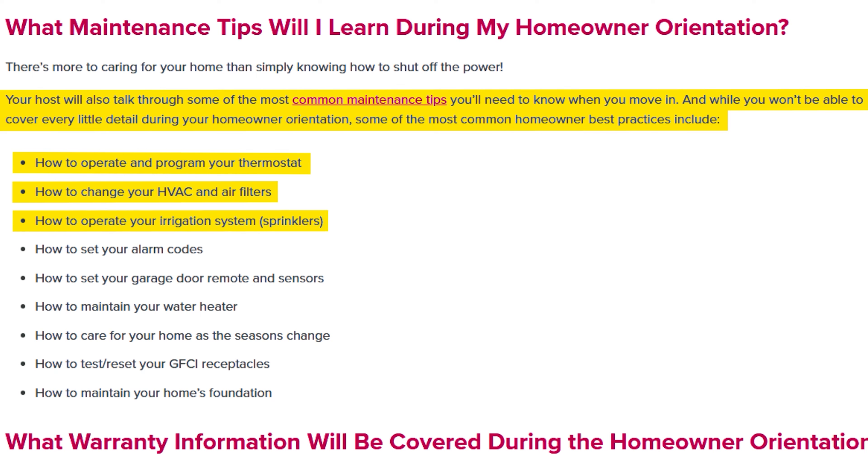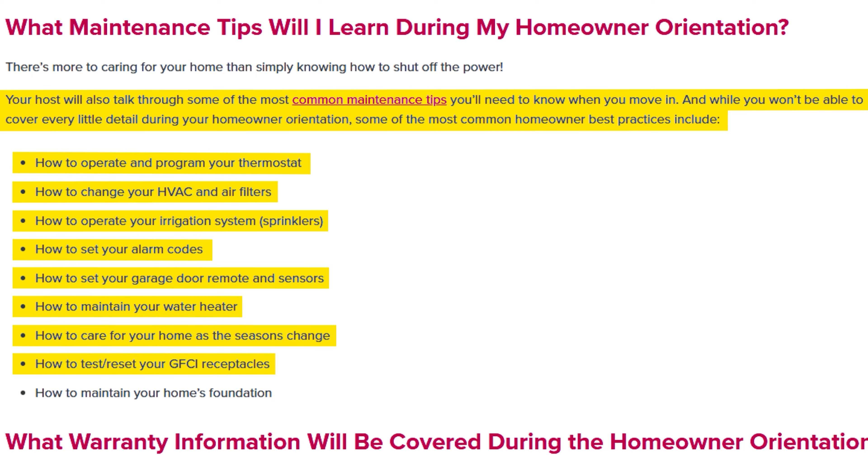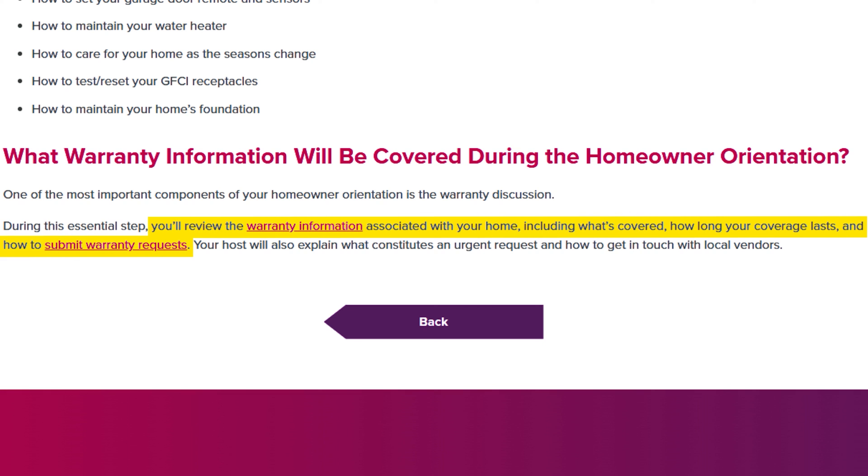Your host will also talk through common maintenance tips. Some of the most common homeowner best practices covered include: how to operate and program your thermostat, how to change your HVAC and air filters, how to operate your irrigation system and sprinklers, how to set your alarm codes and garage door remote and sensors, how to maintain your water heater, how to care for your home as the seasons change, how to test or reset your GFCI receptacles, and how to maintain your home's foundation.